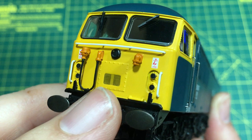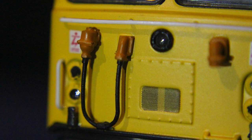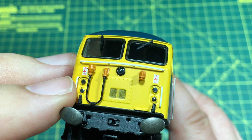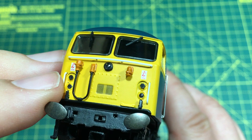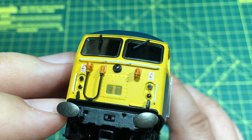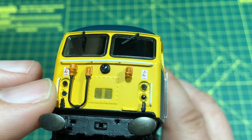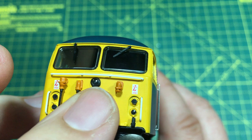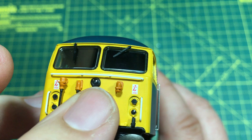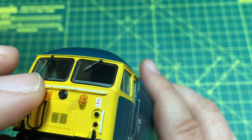We've got jumpers fitted in the stowed position and their corresponding ports. I'm not entirely sure whether they would be multiple working cables or electric train heat — I'm sure someone in the comments will let us know. We do have quite a complement of lights: tail lights, marker lights, and a central high-intensity headlight. I also like the sharpness of these overhead warning flashes. All of the grab handles are separately applied, finished in white, made of quite strong resilient plastic — they don't feel in any danger of breaking.